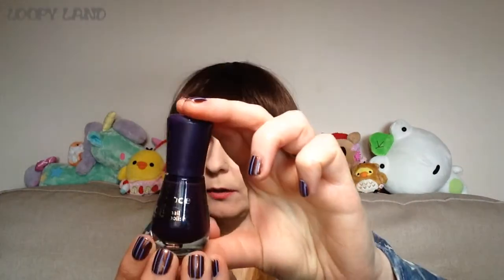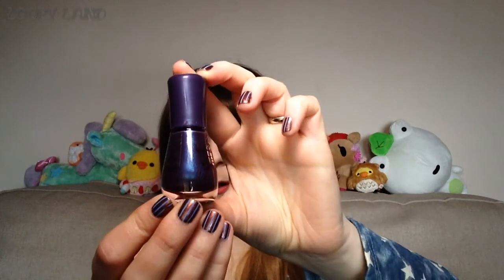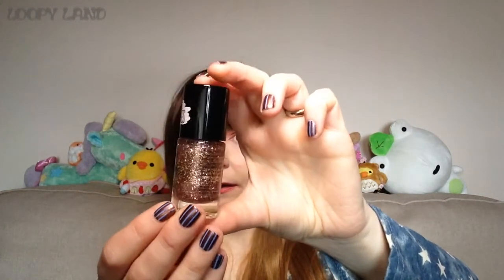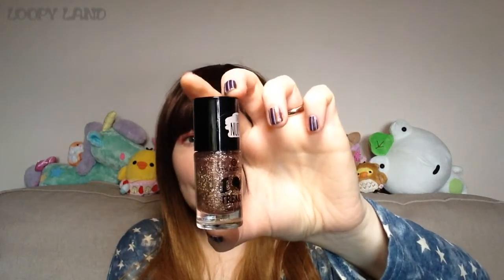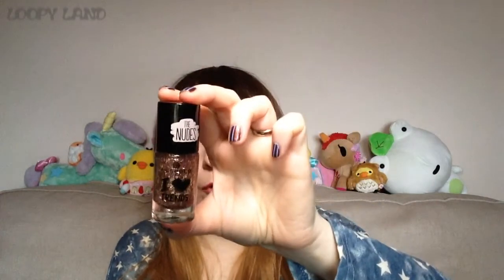I got two Essence polishes from my friend Linda. The first is Wonder Fuel, number 23 — it's a plum with a gorgeous pearly blue shimmer through it. The other is a topper from the Nudes Collection in a clear base; the glitter mix contains tiny bar glitters and regular glitters in rose gold, silver, and pastel yellow. That's quite unusual — very cool!